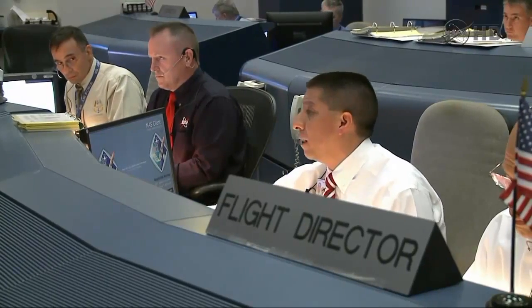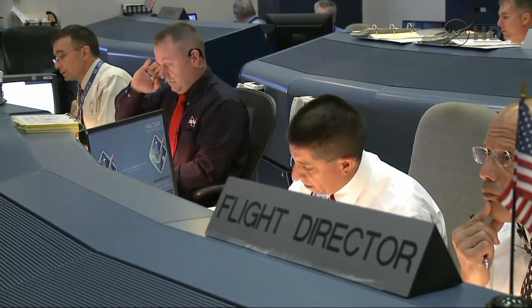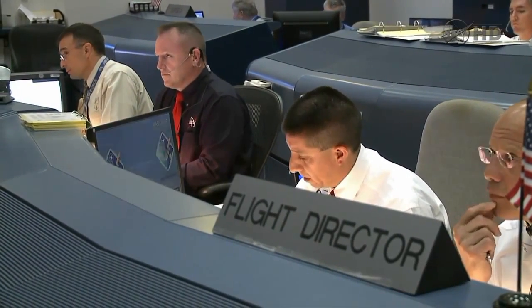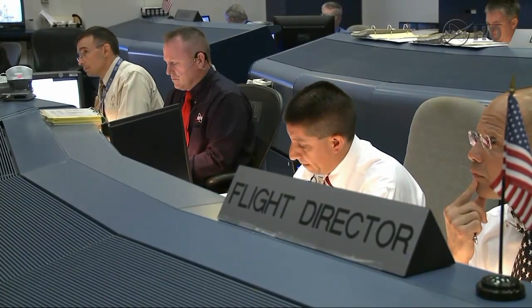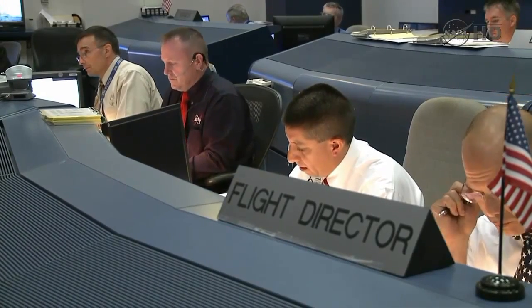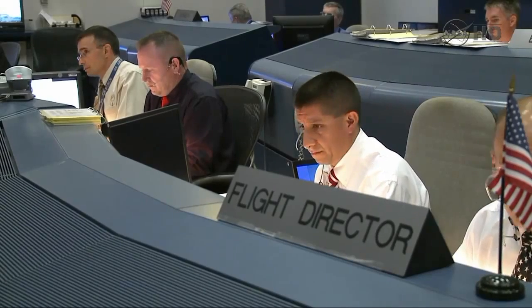On my mark — three, two, one, mark. TLS is go for other sequence start. The run on the set is counting. Copy. 25 seconds. 20. 15. All vents open. 10 seconds. Copy. TLS is go for main engine start.